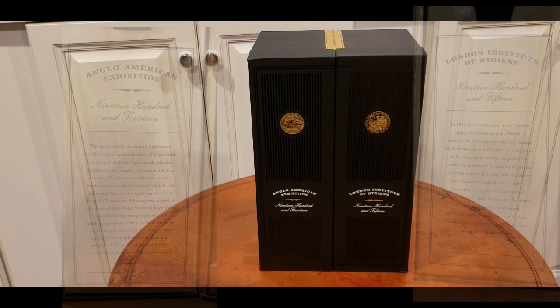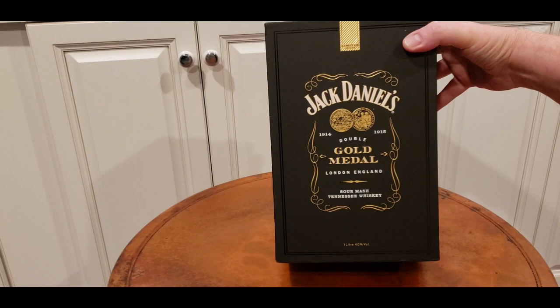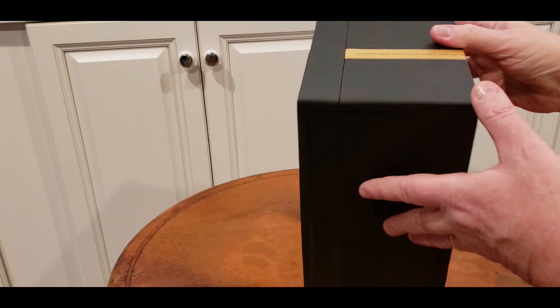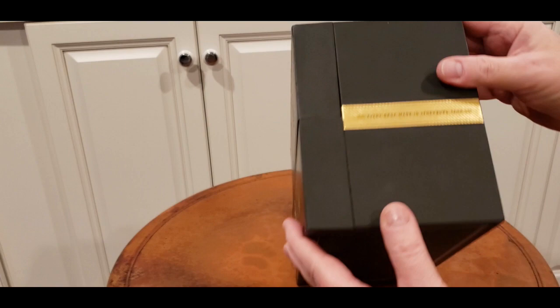This box set comes in a beautiful display box with Jack Daniels signature embossing and a beautiful logo that was specific to this double gold medal set. Jack Daniels always does a great job with their commemorative editions and this is no exception. I love the top of this — 'Every drop made in Tennessee in Lynchburg, Tennessee' — beautiful.